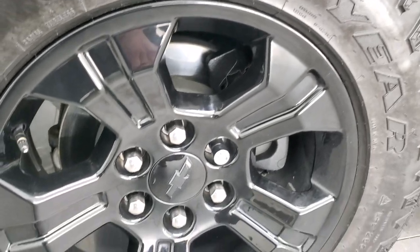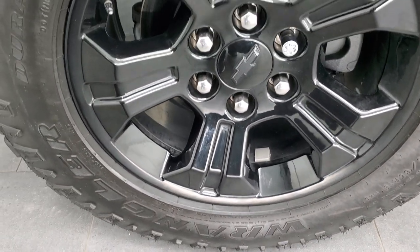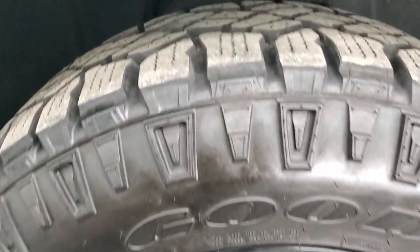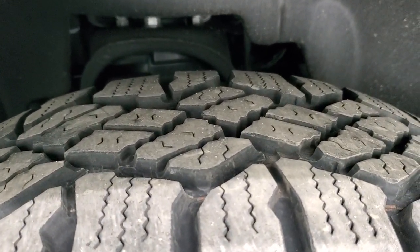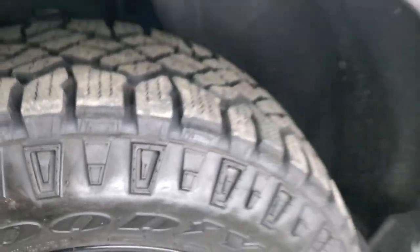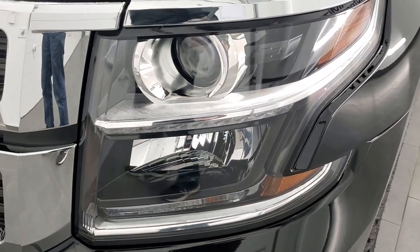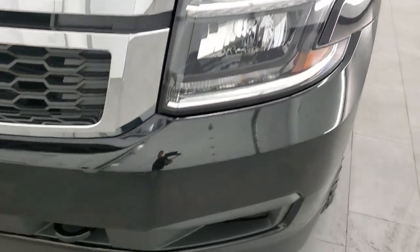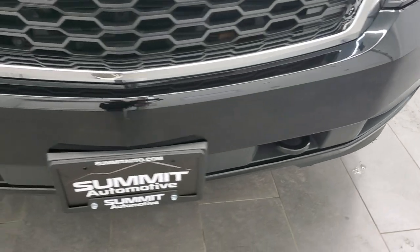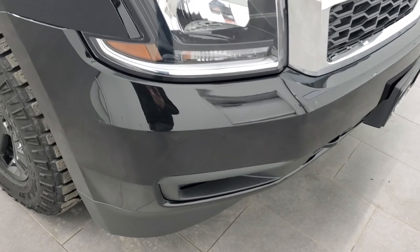This one comes with the 18 inch painted alloy rims, and it has Goodyear Wrangler Duratrac 265-65R18 tires. These tires look like they have probably about 80-90% of the tread left on them. The front fender is in excellent condition — I didn't see any dents or dings. It comes with the projector lamp headlamps, LED running lights, and the front bumper is in really nice shape.